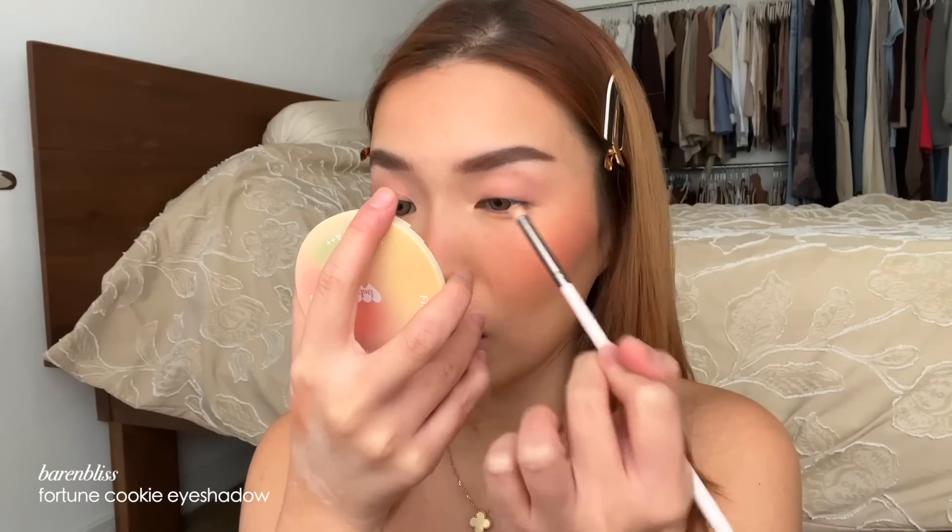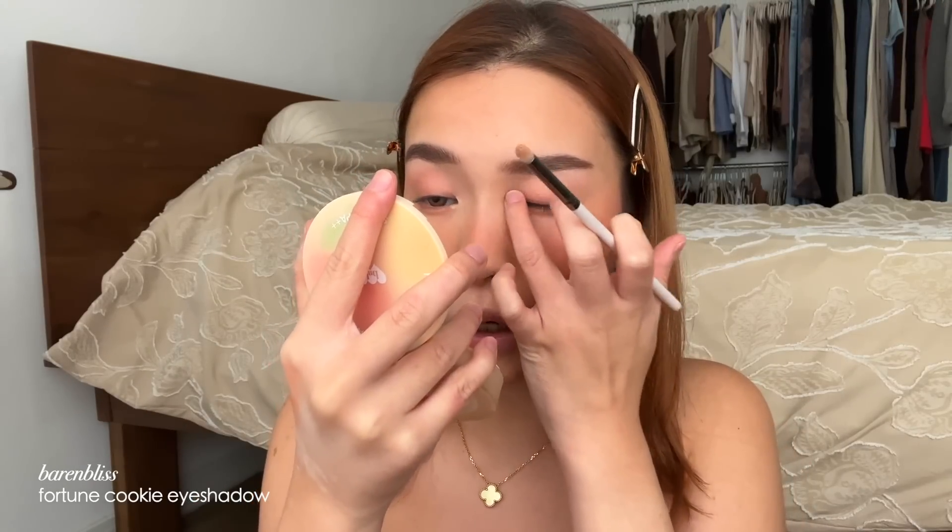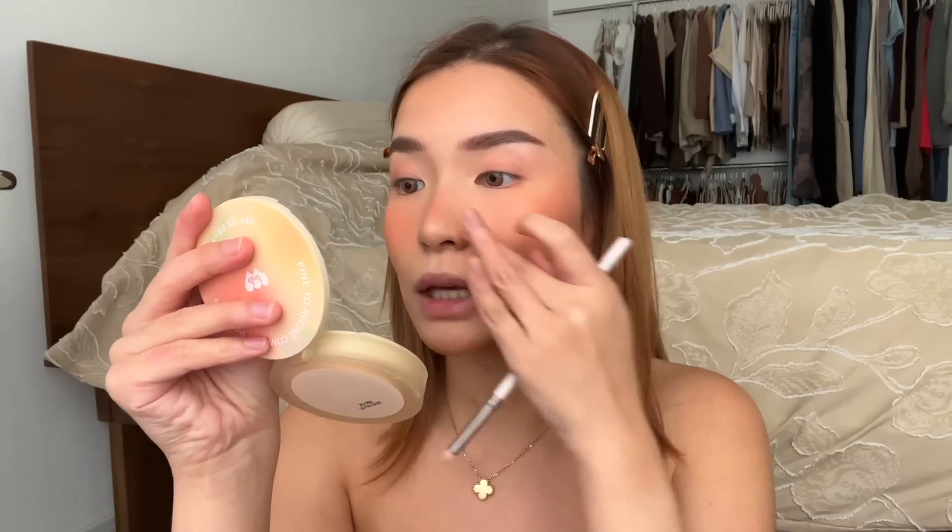I'm going to dip into the Fortune 50 Eyeshadow in Number Three — Success. I'm picking up that really pretty shimmer shade at the bottom and applying it to the inner corners of my eyes. That is pretty! Since I don't have a highlighter from them I'm going to try using this shimmer shade as a highlight — and it works! It's like the perfect pinky rose gold highlight.